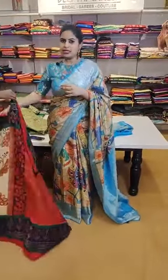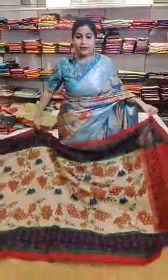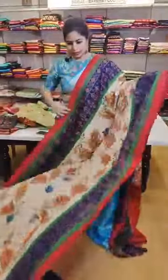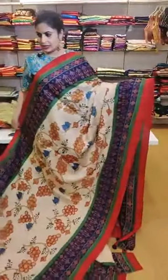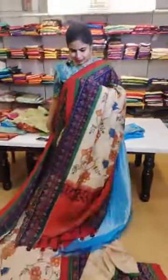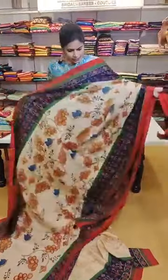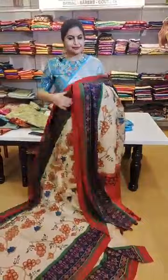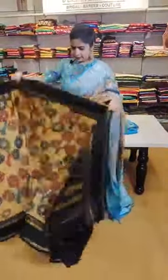For gadwal sarees — I'll do a gadwal saree show also, but if you want to have a look at gadwals, we have nice fusion gadwals. Please check out with my team and get your personalized video call scheduled. Another patola twill saree with a hand-painted concept — priced at 45,999. That's how the pallu is and that's the hand-painted blouse — 45,999 is the price.